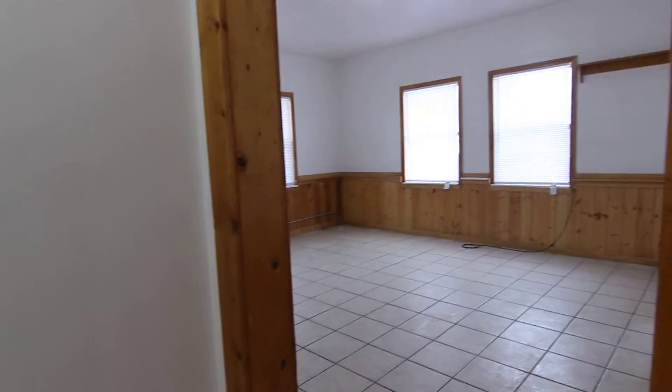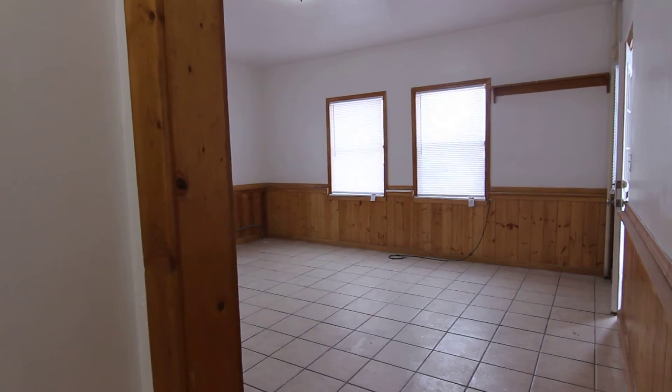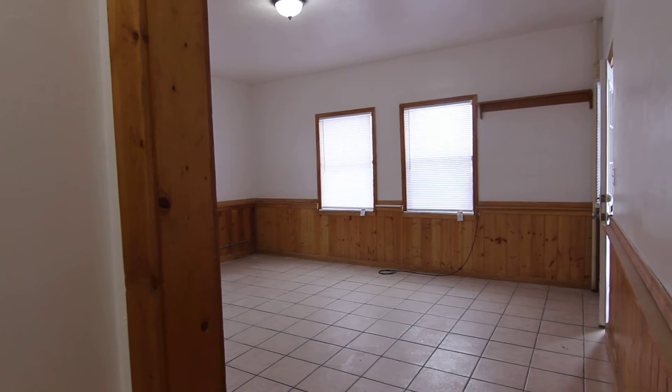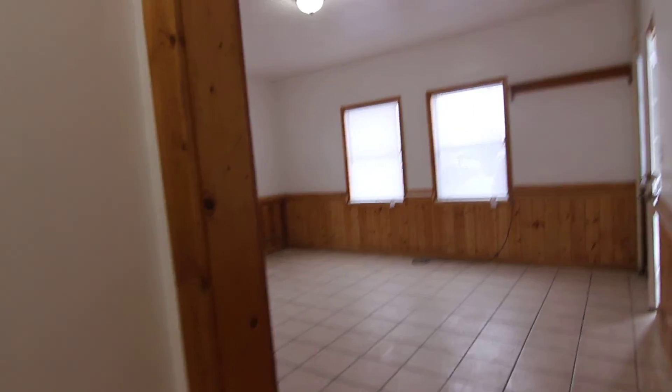This concludes our virtual tour of 488 D Street. If you're interested in this property or any others, please visit us at jacobgrant.com or call 522-3138.